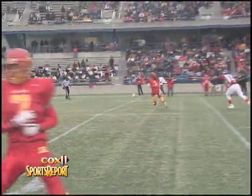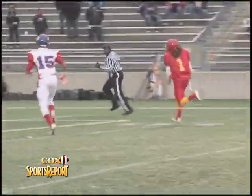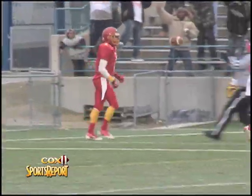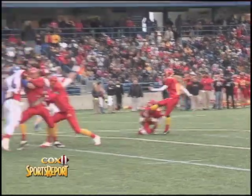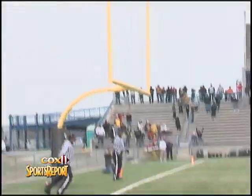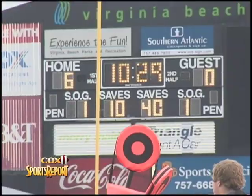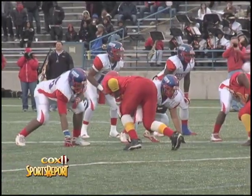Deion Stead on the play-action pass looks downfield and finds his receiver, Demetrius Nicholson — another highly recruited corner, the number one in the nation — in the end zone for the touchdown. Megan McGee with the extra point opportunity, and it is no good. So the Bayside Marlins with an early 6-0 advantage.